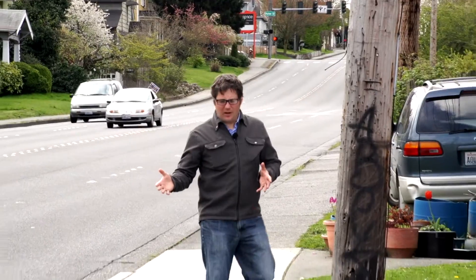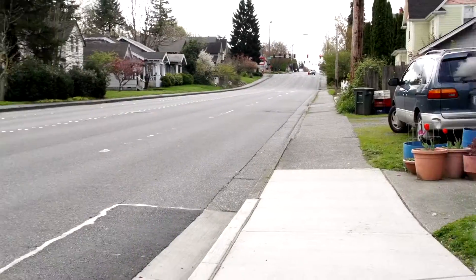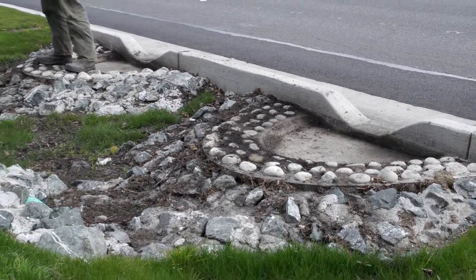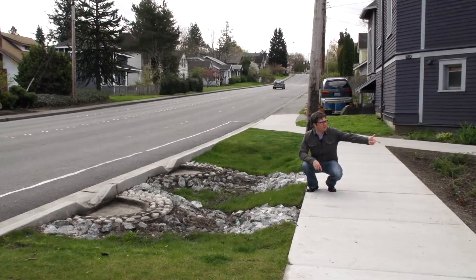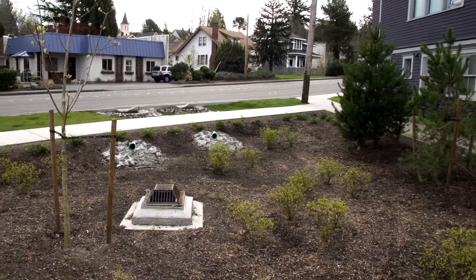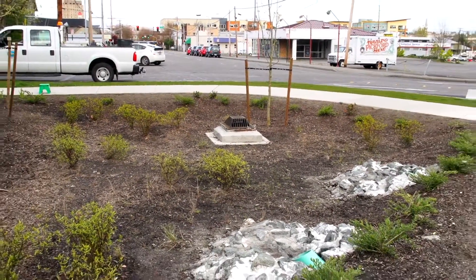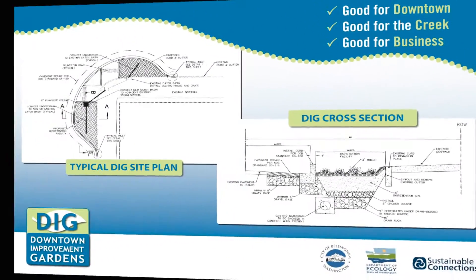This bioretention facility here is a little bit bigger than the one we saw over there, and it takes a lot of stormwater runoff from Ellis Street. We had a little bit more right-of-way, so we were able to include pre-settling basins first, before stormwater runs under the sidewalk through these pipes and then goes over into the main facility. In the main facility there are underdrains as well, but we've added trees and a larger planting palette. There used to be a right-hand turn lane here — we were able to remove it, reduce pedestrian exposure, and install this facility at the same time. It was a win-win for everybody.